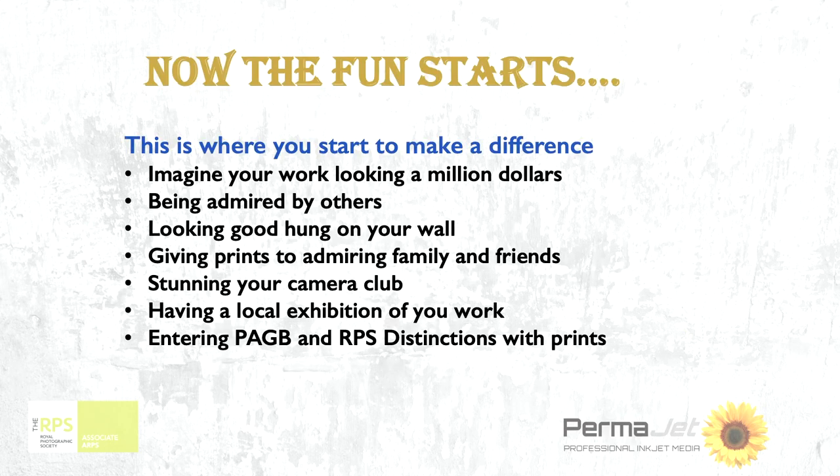You can start to make your image look different. Without any disrespect to camera clubs, many people use luster papers, and there's a perfectly good one in Permajet. If that's what you want to stick with, fine. But work deserves to be printed on paper that makes a difference. We'll come on to how you choose those papers in a minute, and I'll show you some that demonstrate the differences between these things.